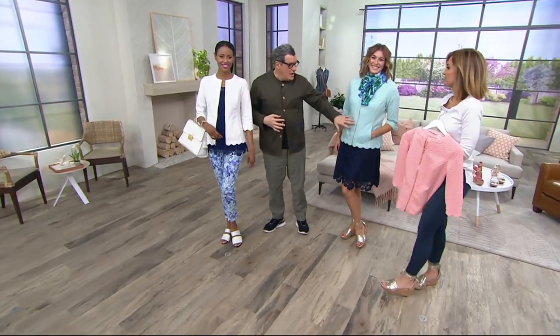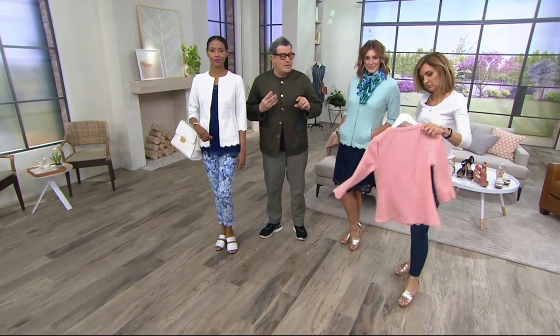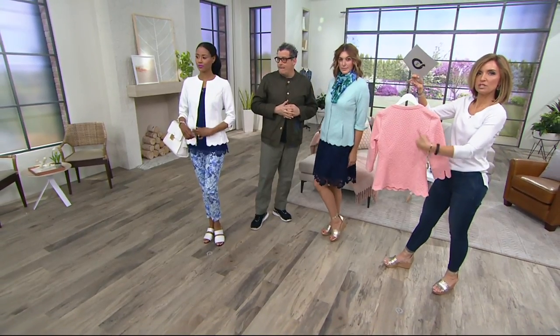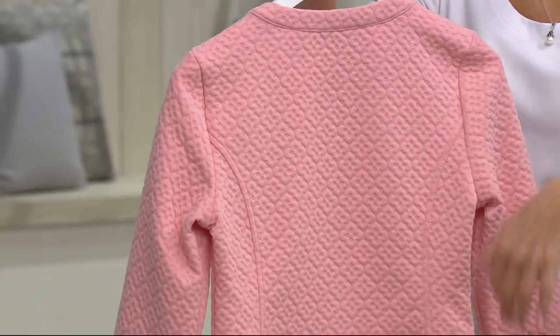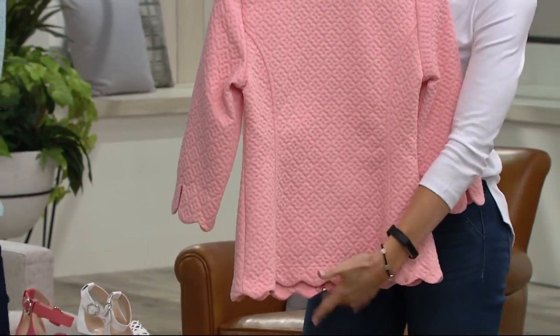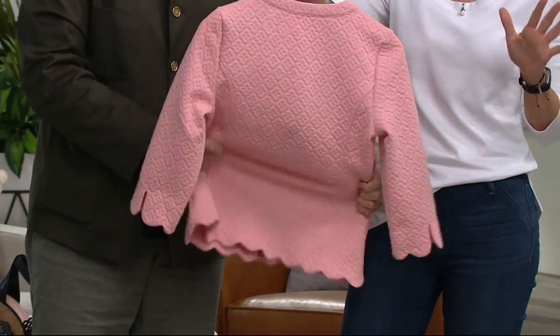Do notice the beautiful zippers and the beautiful hardware and the way it's made. We take great pains to make these things beautifully. The value on this — do you see the shaping in this already? It has the shaping built in and this beautiful quilting. And yet, gals, if you're thinking it's about to be summer — it's the lightest weight fabric, and that's why you need it.